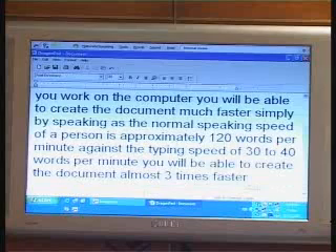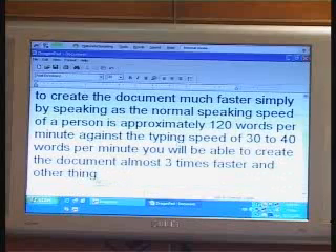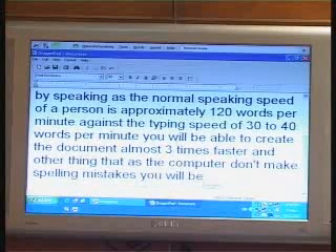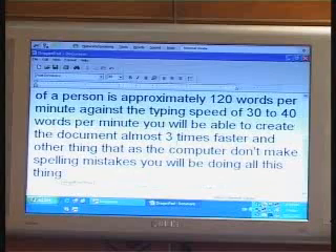Another thing — as the computer doesn't make spelling mistakes, you will be doing all of this in less time than you think.